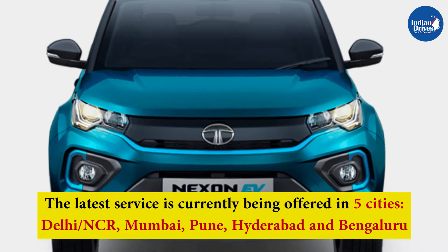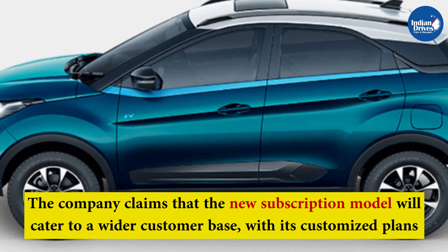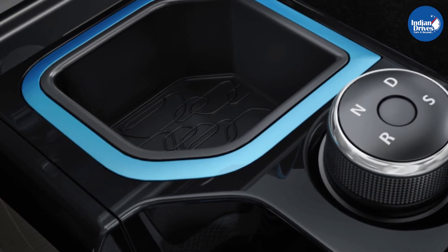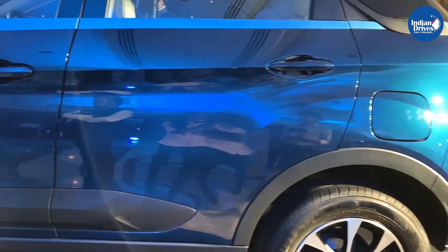The five cities are Delhi NCR, Mumbai, Pune, Hyderabad, and Bengaluru. The company claims that the new subscription model will cater to a wider customer base with its customized plans. It will appeal to corporate employees who prefer to lease and individuals with frequent intercity job transfers, among others.